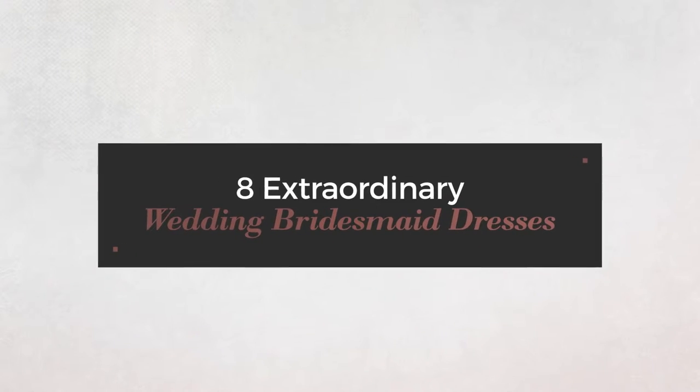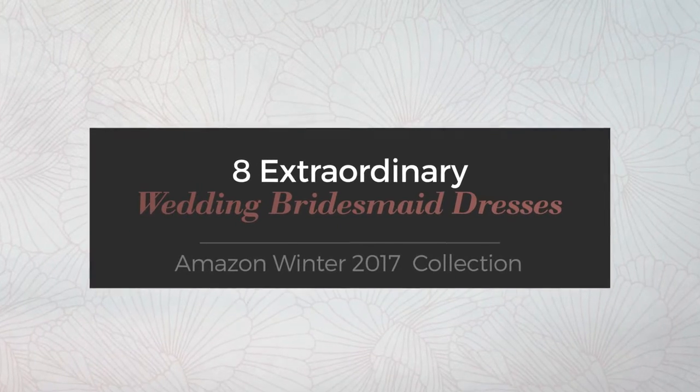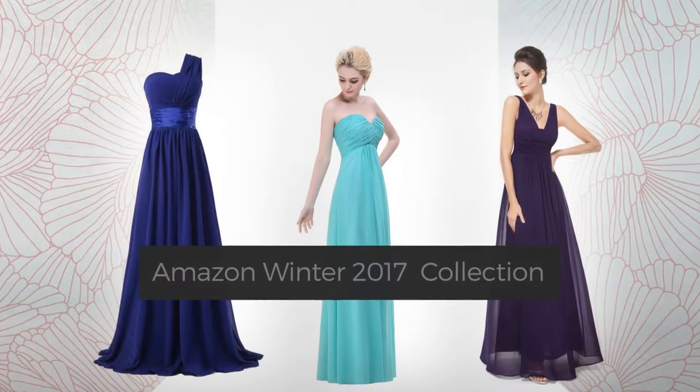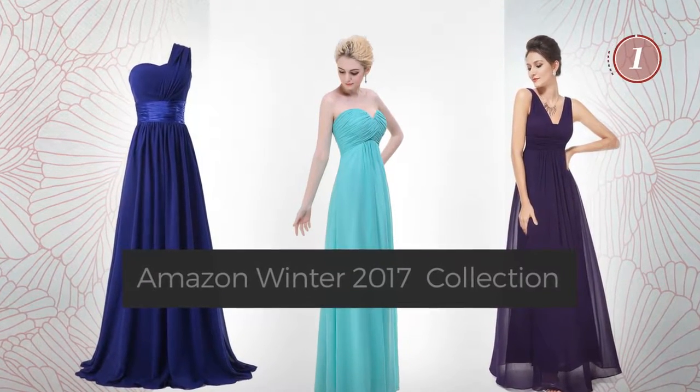8 Extraordinary Wedding Bridesmaid Dresses, handpicked from over 3,000 fashion designers' catalogues. At any time, click the circle and get the details about your favorite dress.